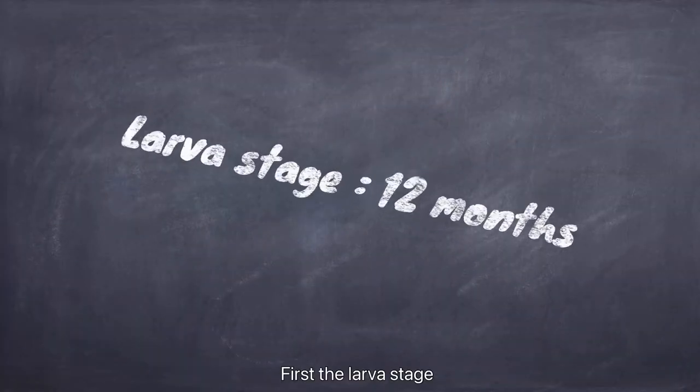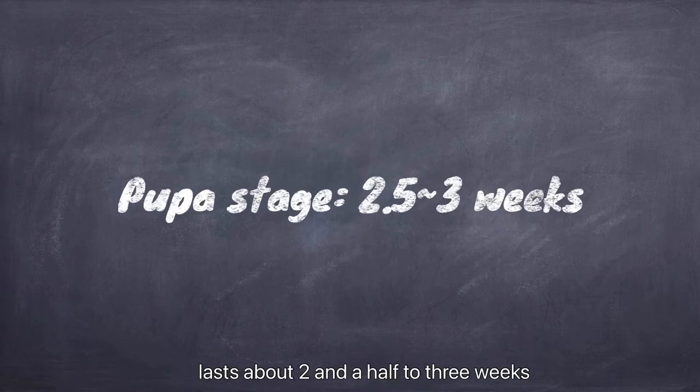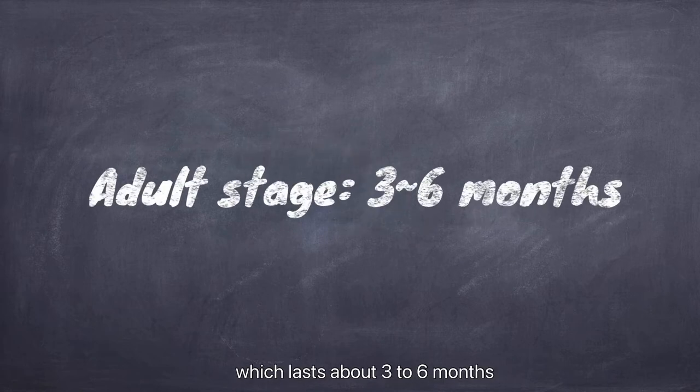First, the larva stage lasts about 12 months. Then the pupa stage lasts about two and a half to three weeks. At last, going into the adult stage which lasts about three to six months.